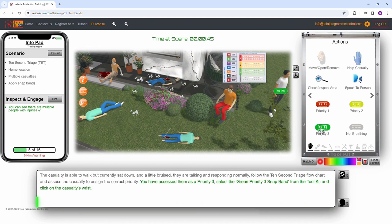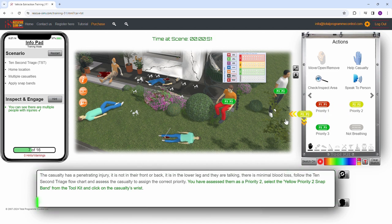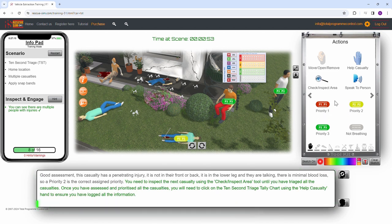To assist responders, RescueSim offers a free 10-second triage interactive online training module at www.rescue-sim.com. Test your skills and get familiar with this essential tool.